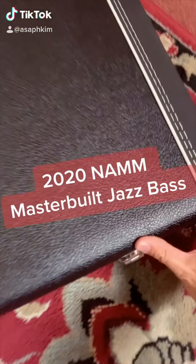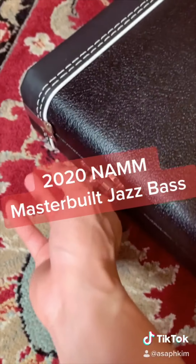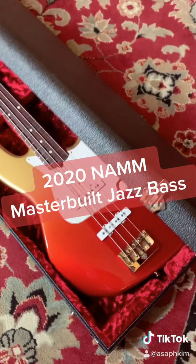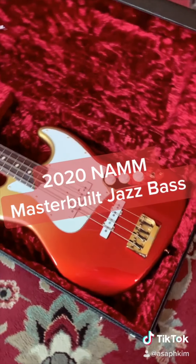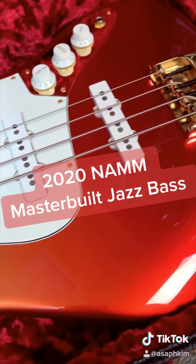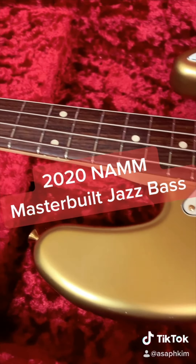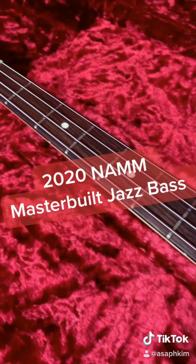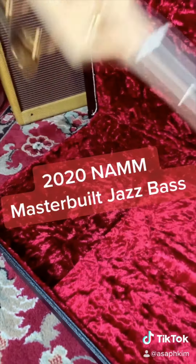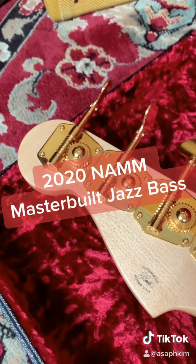I want to show you guys a bass guitar, and trust me, this is something you have never seen before. This is a 2020 NAMM Show Jason Smith Master Build Jazz Bass. The finish color is called Red to Gold Starburst. This bass is a 70s style jazz bass, and paired with the gold hardware, it looks absolutely stunning. Instead of a Fender Custom Shop logo on the back of the headstock, we have the master builder's signature.